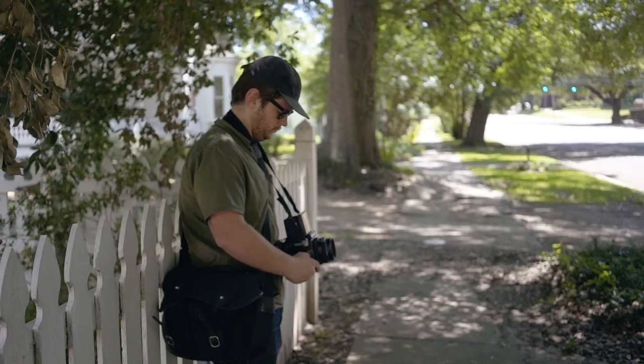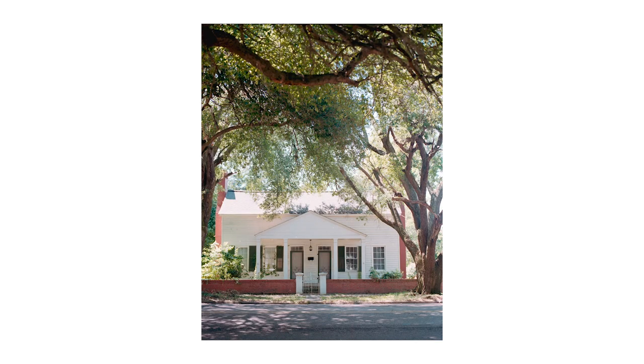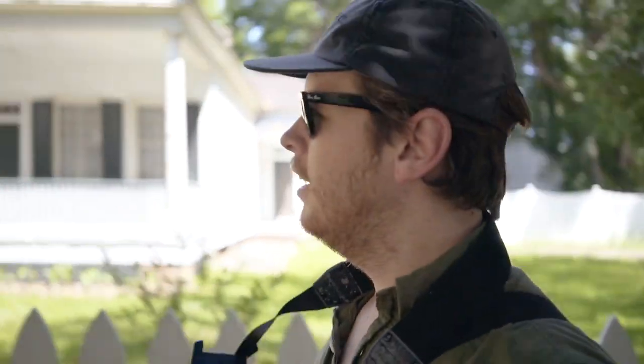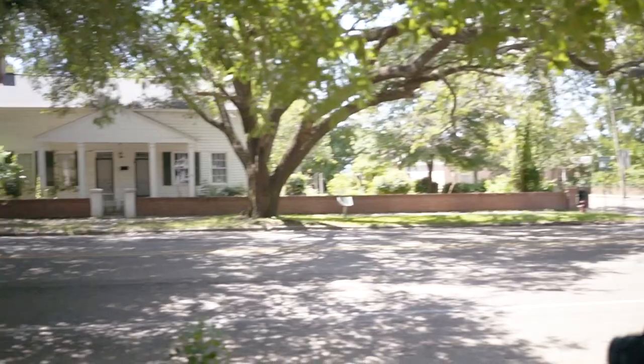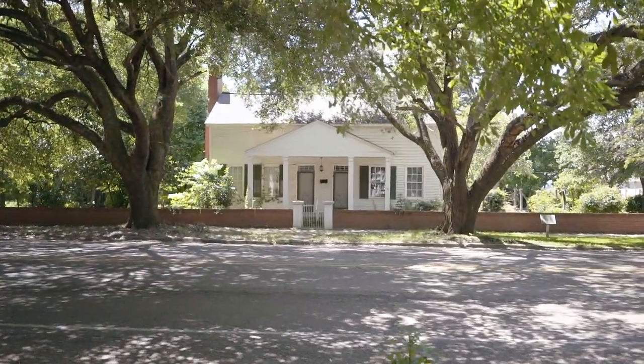I'm going to do one more vertical. I'm shooting at f4, trying to keep things in focus but still wanting some nice blur in the foreground. I hope I don't regret doing that. Let's just take a moment and observe this house — I love that house.